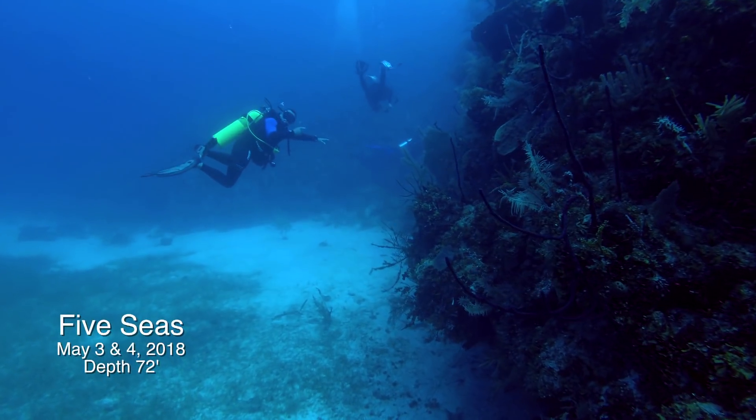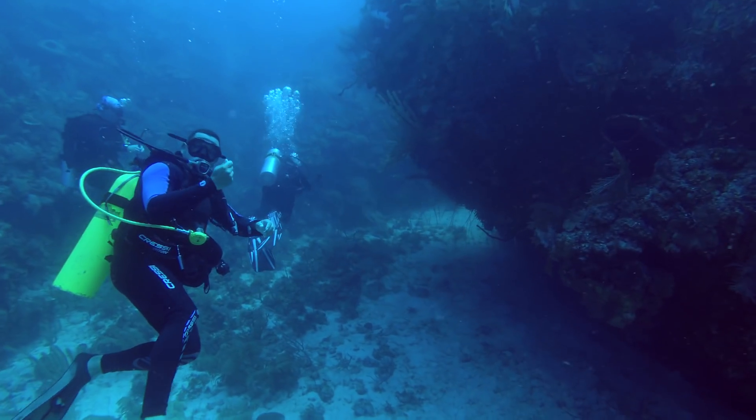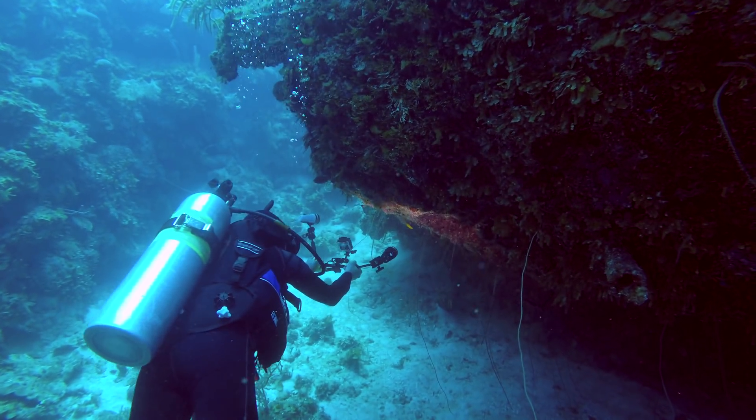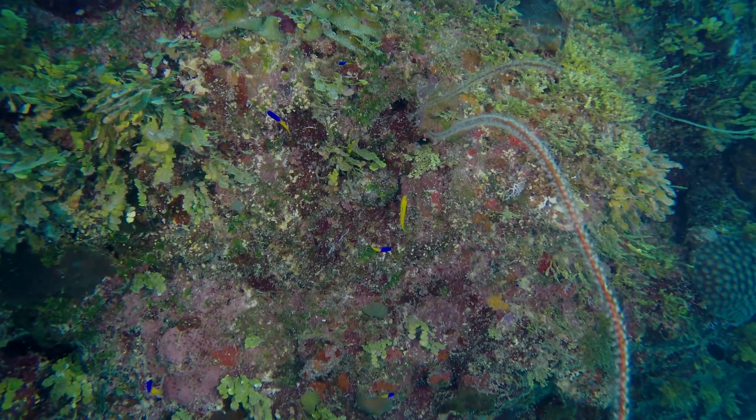Our dive guide is pointing to a golden fairy basslet. He's indicating it's an adult fish, and rubbing his fingers together means gold. Marge already has it in her camera sights, but this fish was rather skittish and hard to capture on video.